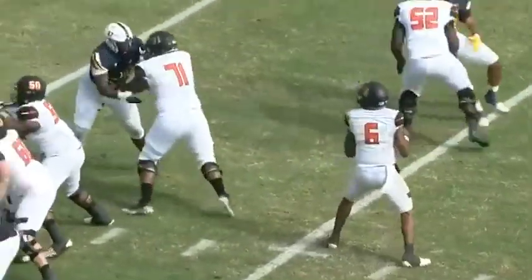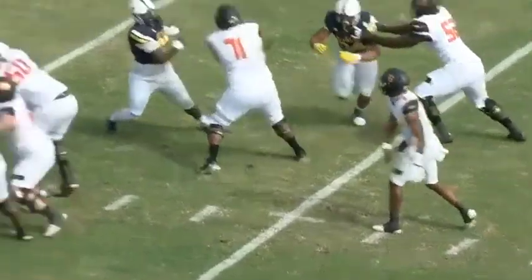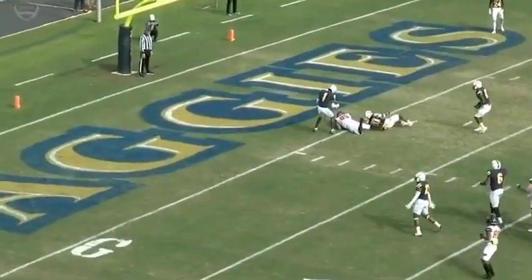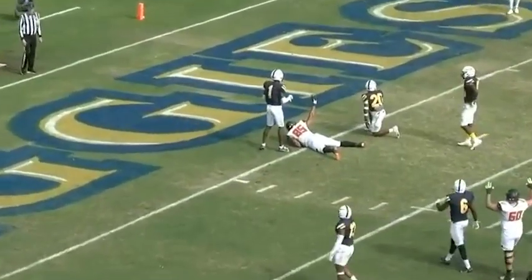Great job by Hill going across the middle and then sitting immediately inside of the zone coverage right at the 1. Williams found it — that was a bullet to find him in coverage.